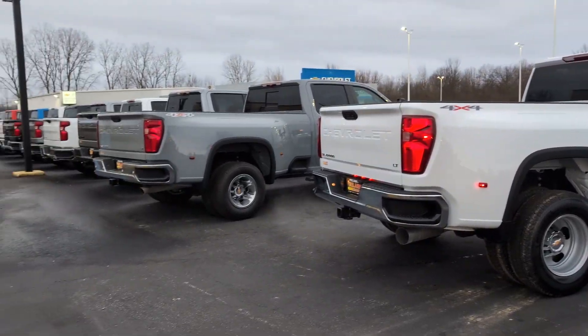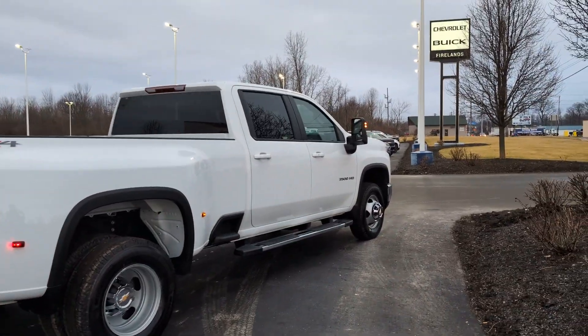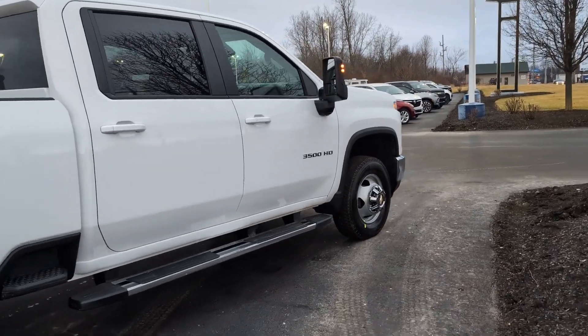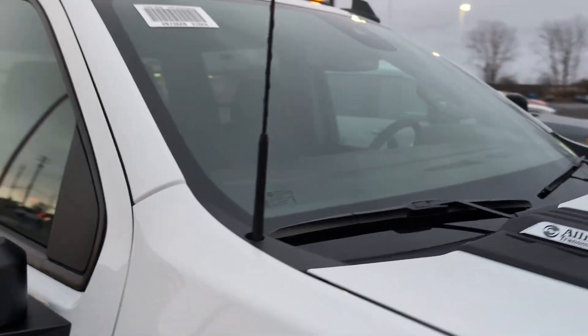I do have a gas slate grade dually next to it. So again, another first in almost a year is seeing two duallys next to each other. But this one here is ready to roll, ready to work.